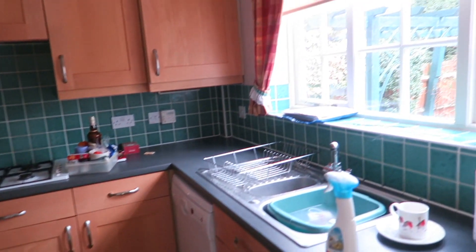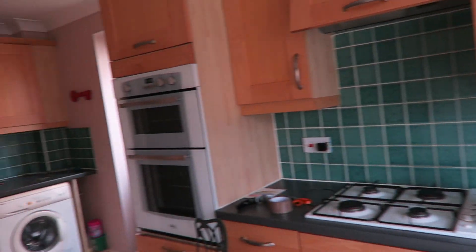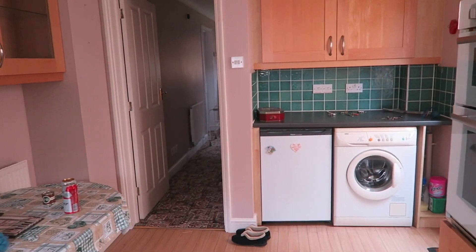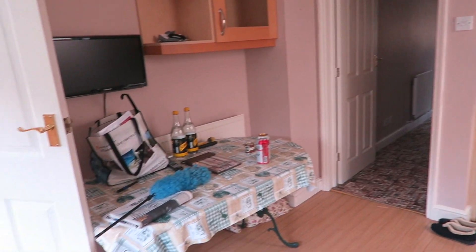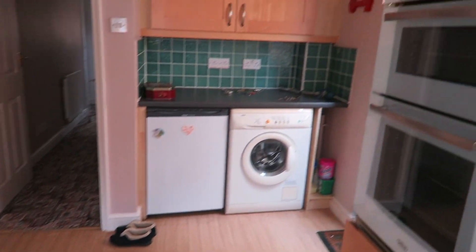It was very kind of orangey wood cupboards, there were green tiles, there were kind of black worktops. There was nothing functionally wrong with our kitchen whatsoever — it just really was not our style.